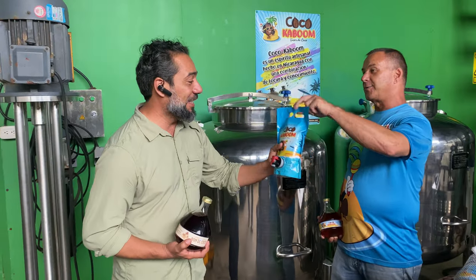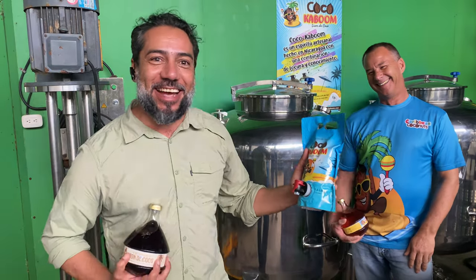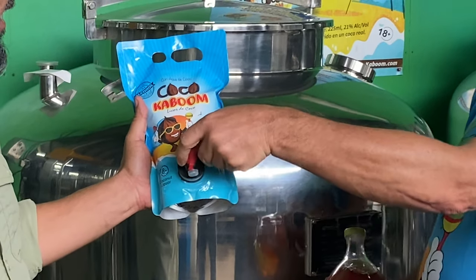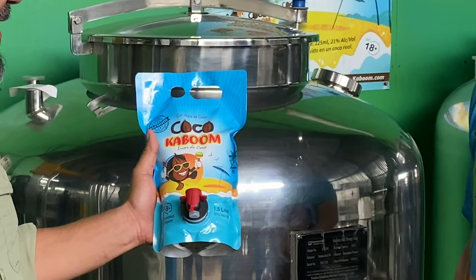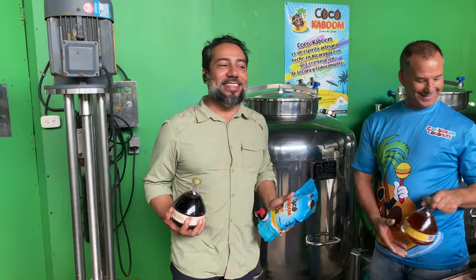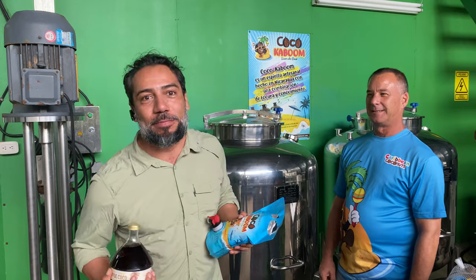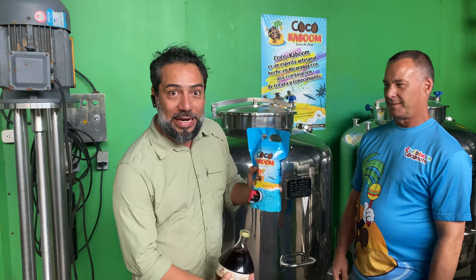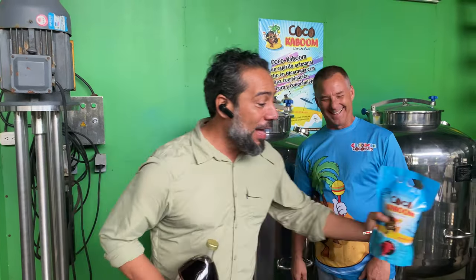Ron, don't forget our beach package, Carlos. Check this out — this is crazy. This is Coco Kaboom in a pouch with a pour spout so you can take it to the beach. You can't take the glass to the beach, but you can take the pouch. I live in Managua, but I think this new packaging is going to move things forward. So guys, if you're walking on the beach, it's very handy, practical, and functional — you just open it, pour into your glass, or you can go directly to your mouth.